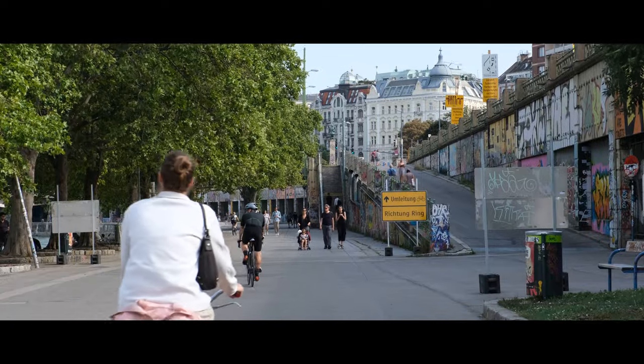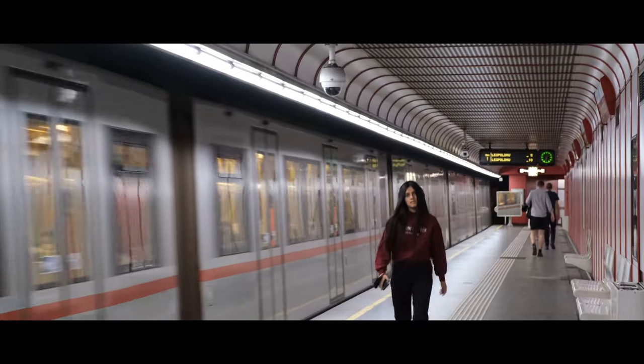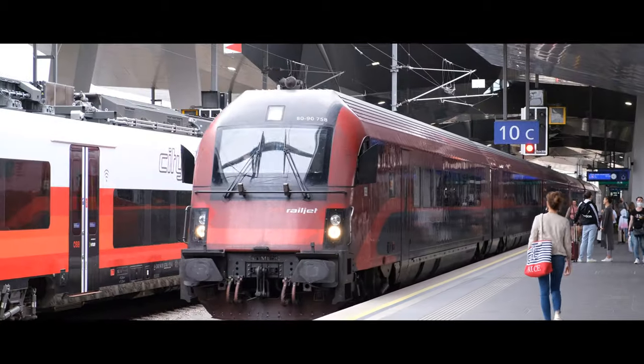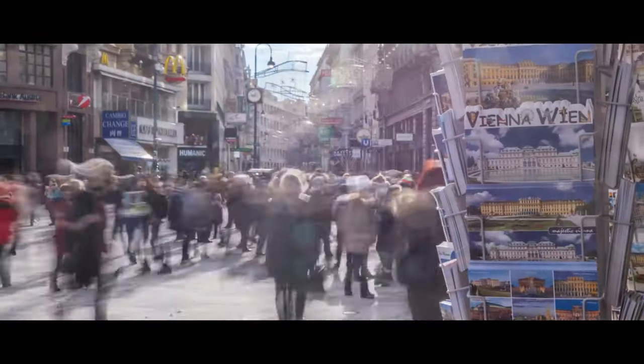That's what integrated transport is — a symphony of movement, each mode playing its part in a larger network. And one city has mastered it.